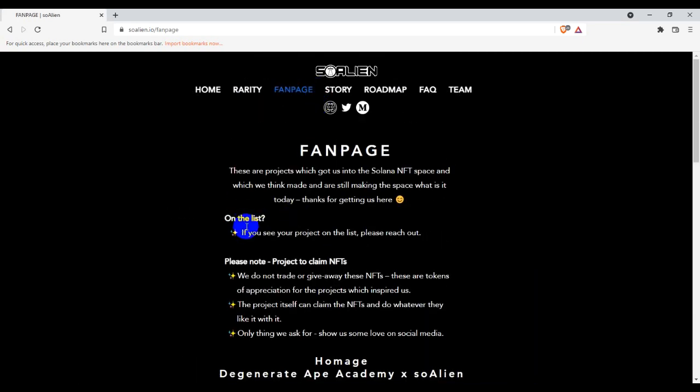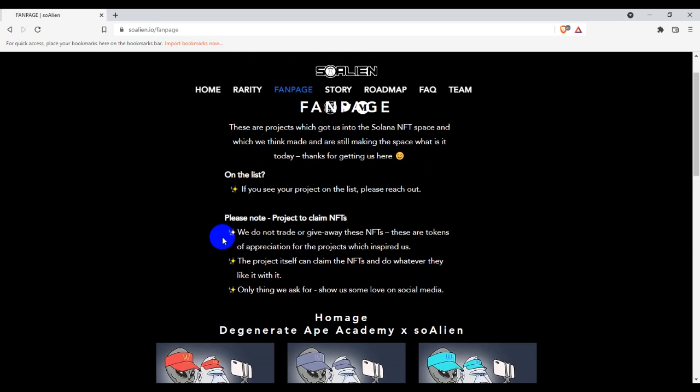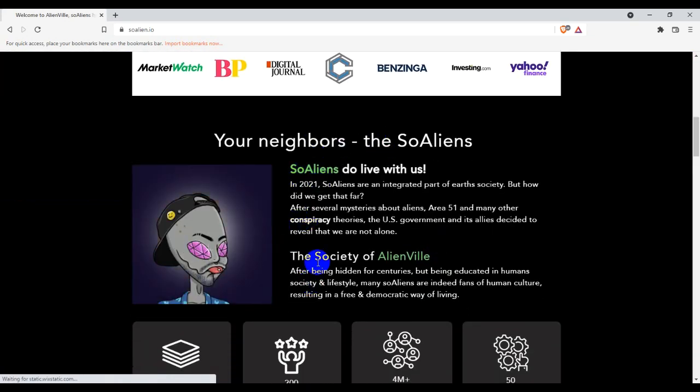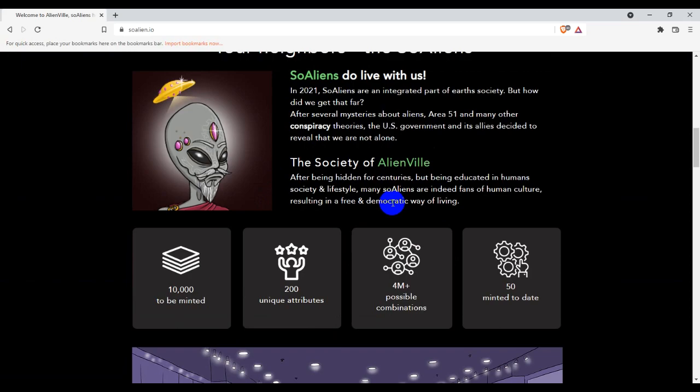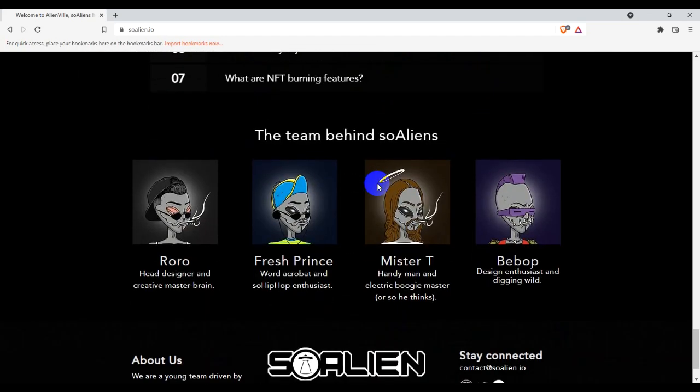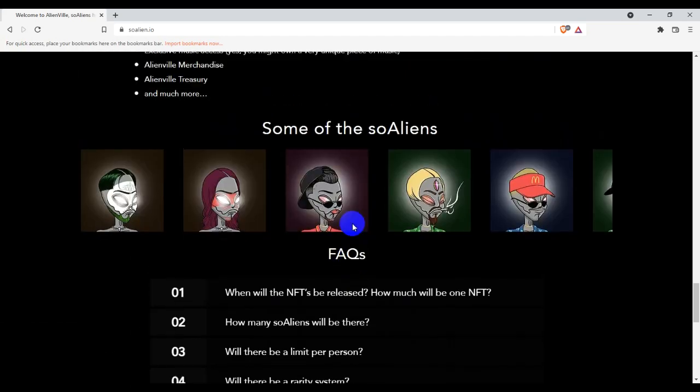If you want to see their fan page, you guys can find it on the whitelist. If you are on the list, please reach out to them — they will get you some important news and updates about the project. This is their story — how they started and where they are going. That's the roadmap and team overview for So Alien.